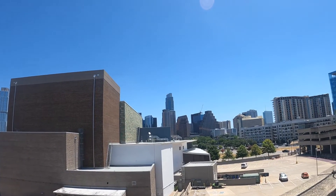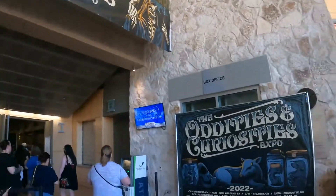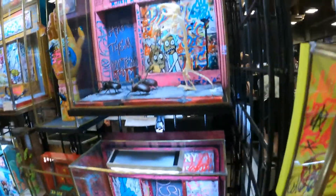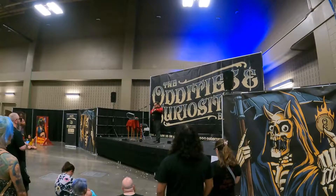I'm out here in good old Austin, Texas. Palmar Events Center just right there. We're going in for the Oddities and Curiosities Expo to see some of the weird and curious and interesting artifacts and all kinds of different vendors and shows and things that are going on. So let me just quit my talking — let's go inside and see what we can see.